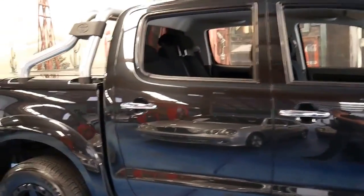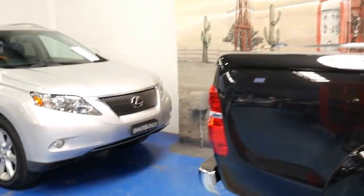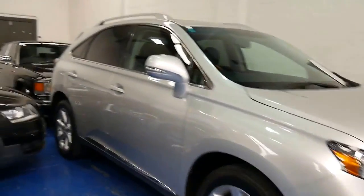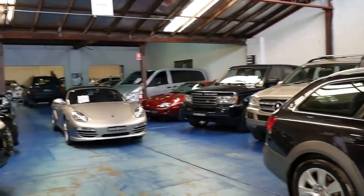Thank you so much for taking the time to watch our video. We're located in Marrickville. We specialise in European cars but we have taken this car on — it is such a good one and it's unique with its low kilometres. Thanks again for watching.